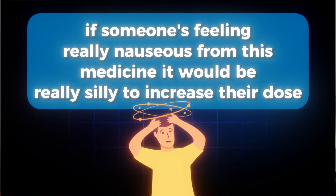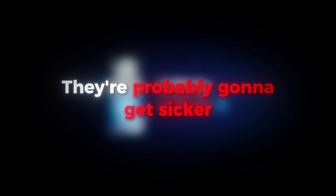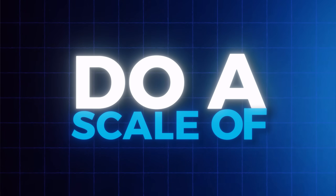Here's what we do. Number one: side effects always come first. If someone is feeling really nauseous, it would be silly to increase their dose. Insurance sometimes wants you to go up regardless because that's how the trials were done, but if somebody's throwing up at tirzepatide 2.5 mg and you go up to 5 mg, they're probably going to get sicker. I use a scale of zero to five — zero being no side effects, five being severe nausea, vomiting, constipation. If somebody is a two or less, it's probably okay to consider increasing. If they're a three, four, or five, don't go up — and that's when you have to write a letter and fight the insurance company.